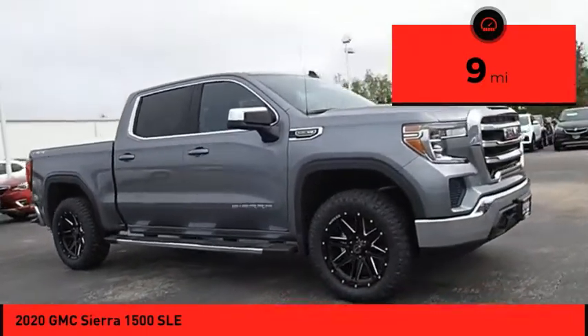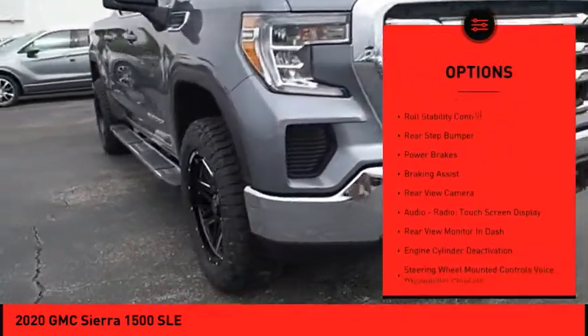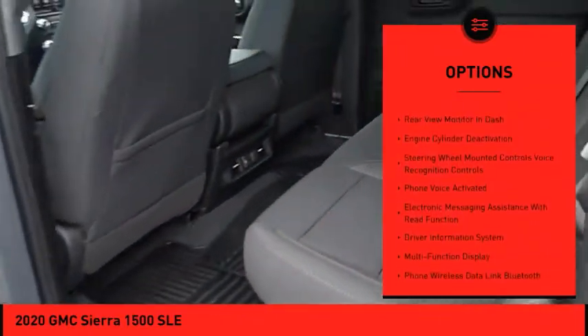Here are some of this vehicle's great options: power windows with safety reverse, traction control, stability control, front suspension type strut, and roll stability control.